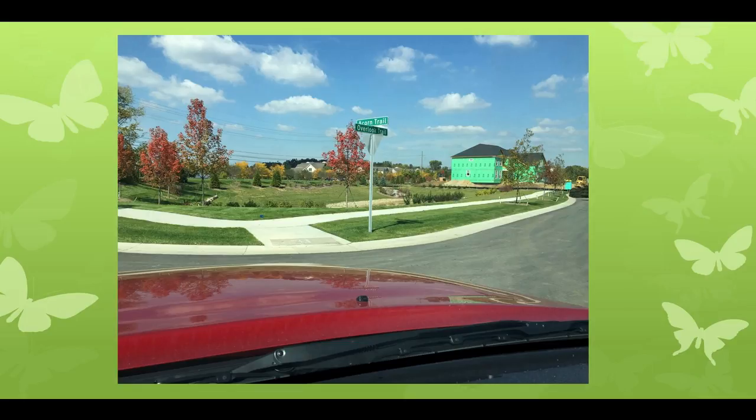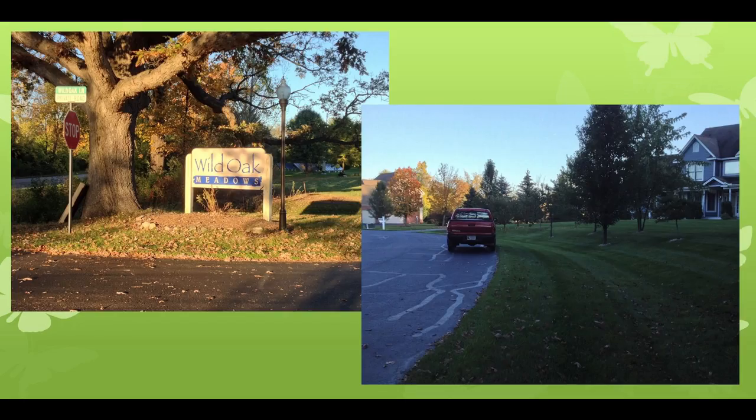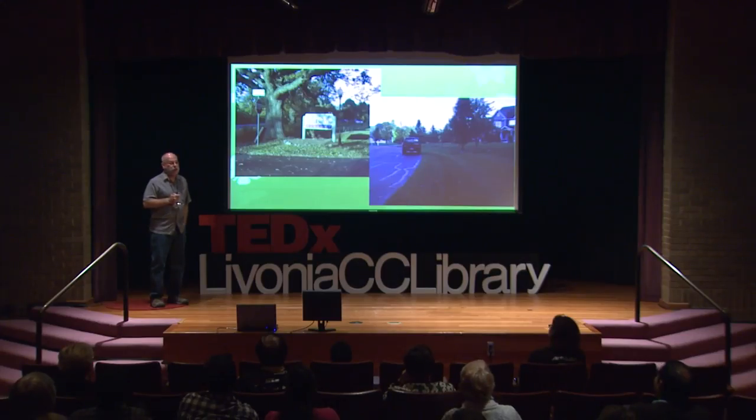Here in a suburb is the intersection of Overlook Trail and Acorn Trail — there is not a tree there that produces an acorn, and the overlook is into a mowed detention basin. One day I'm driving around and I see 'Wild Oak Meadows' — I go in and it is neither. Look at the names of new subdivisions being built; they're all named after what they destroyed. These developers have probably hired George Orwell and Associates to help them come up with names for their subdivisions.